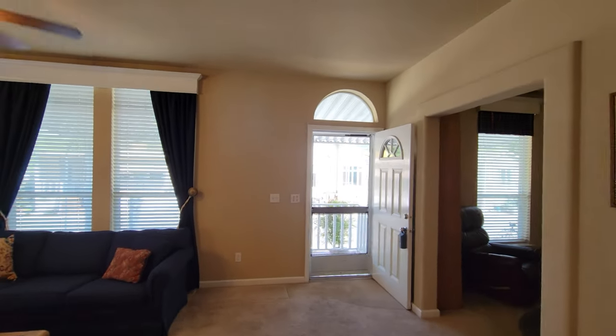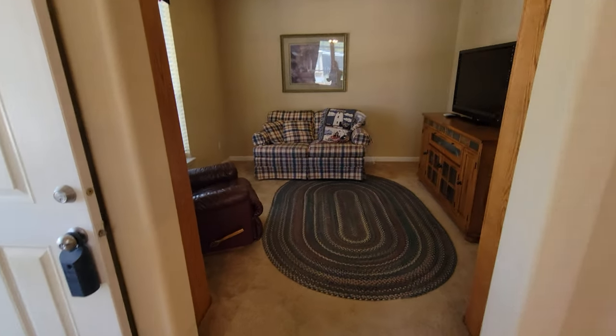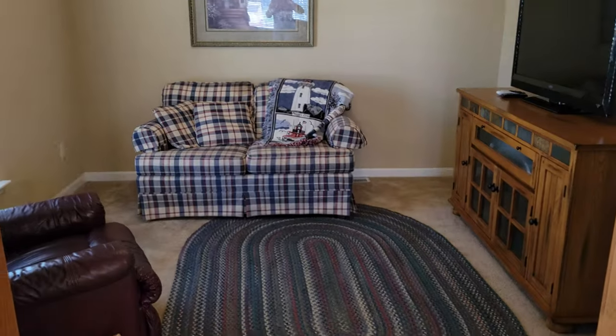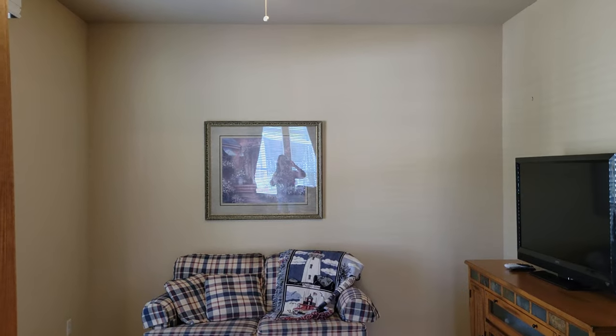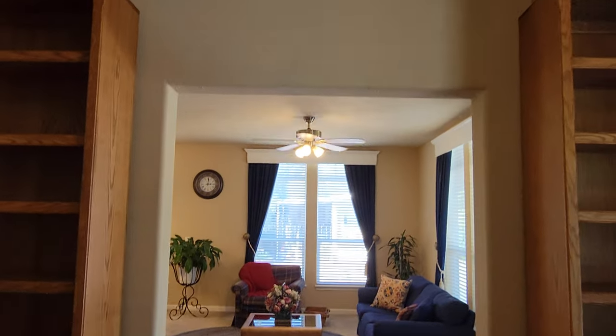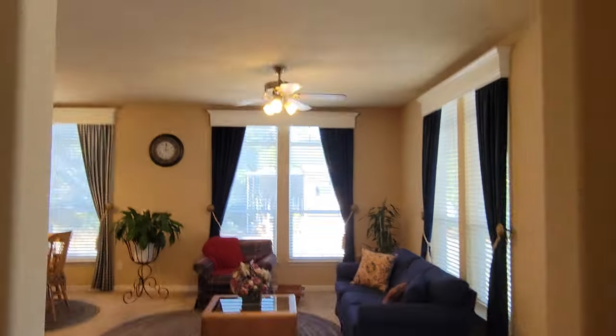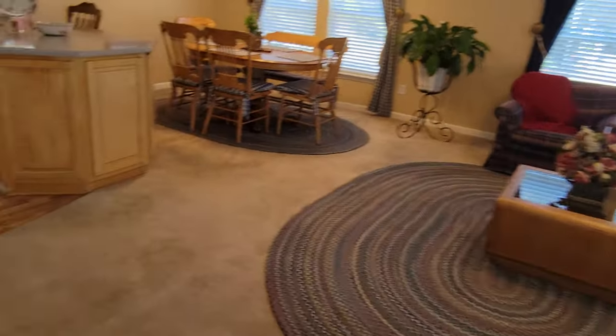Right off this entrance is a nice den. It's medium-sized — not small — and right now they've got a recliner, a couch, and a TV in here. You could use this for a craft room. I can picture some barn doors going right there if you want to close off the room.